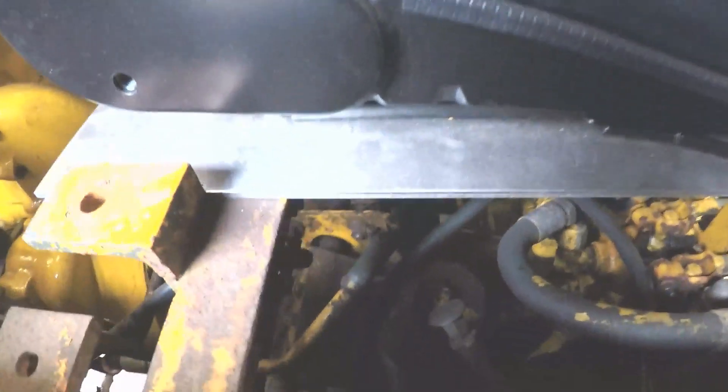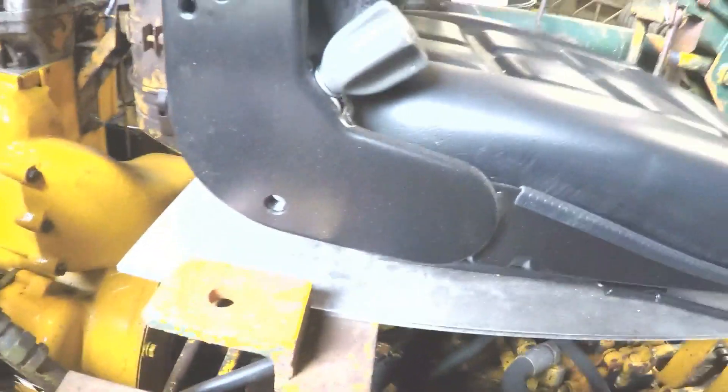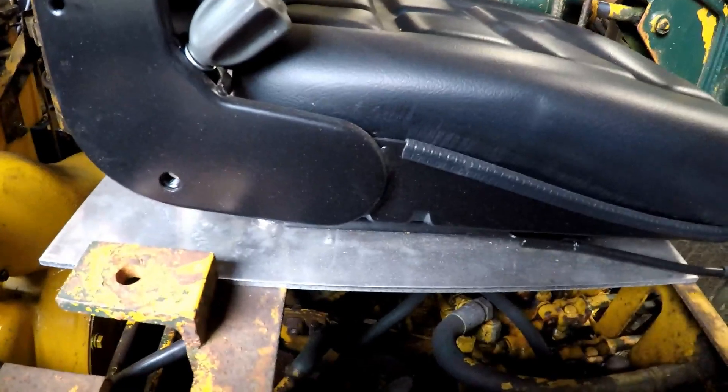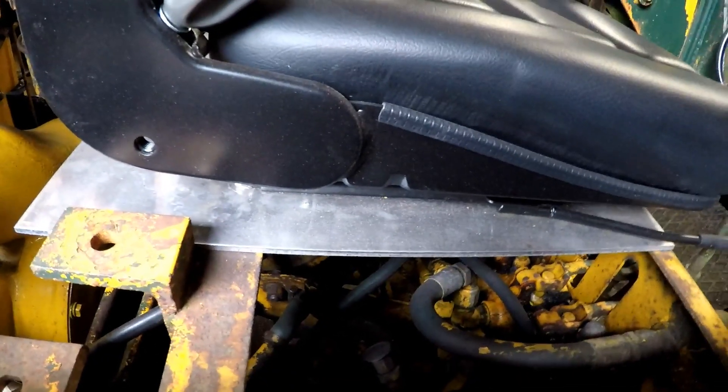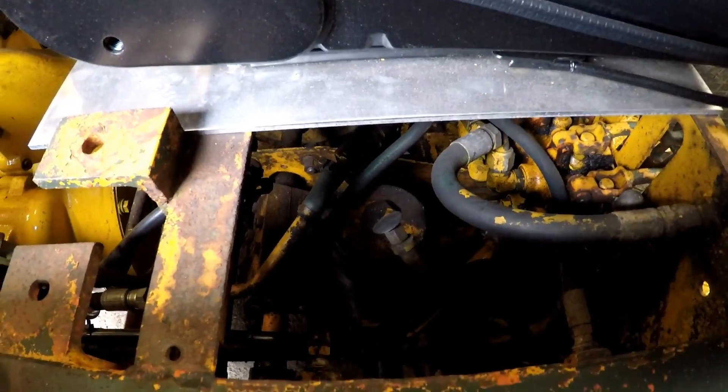That little dome down there is your hydraulic filter. You just have to take the seat panel off — which I've made, though there is usually a steel seat panel there — to change that, and it also gives you access to your gearbox fill and most of the spool valves.